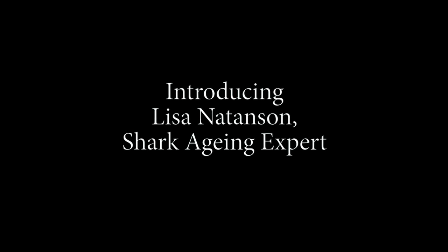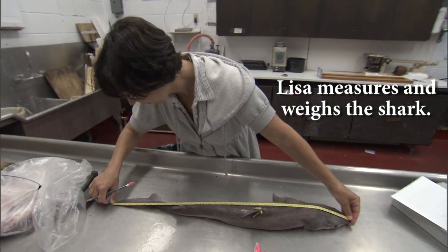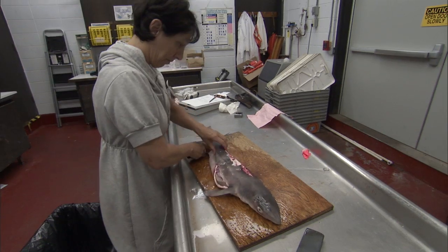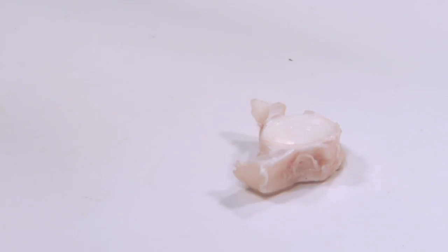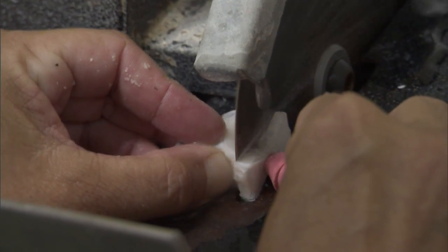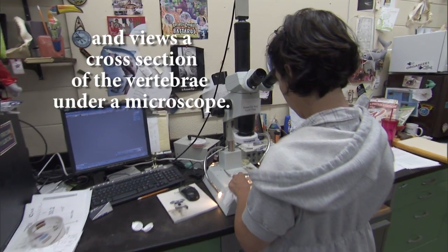One of the most important things to find out about a shark is how fast they grow and how old they are when they mature. So as part of our research, we try to age the sharks. Similar to counting tree rings on a tree to see how old they are, you can do that with a shark backbone.